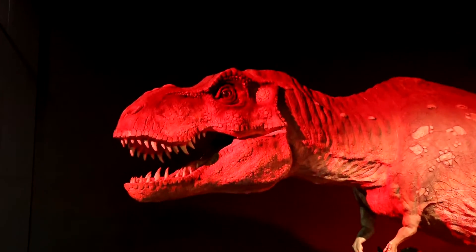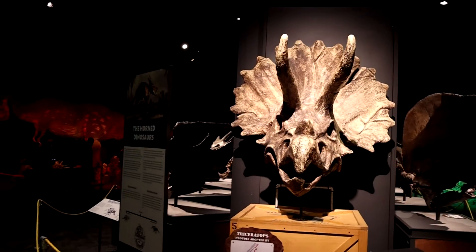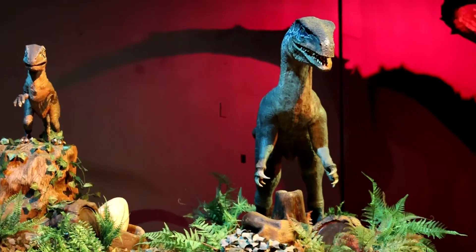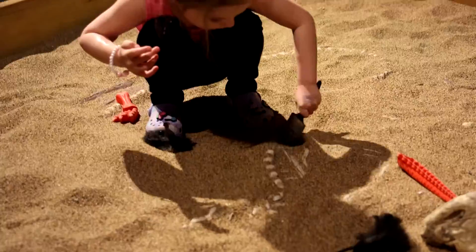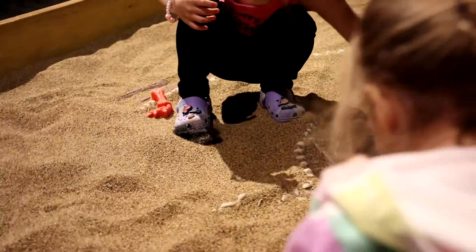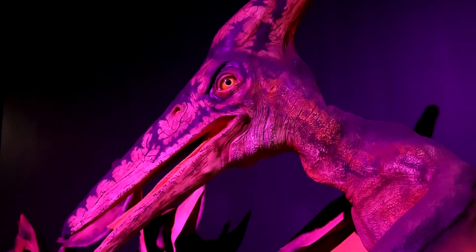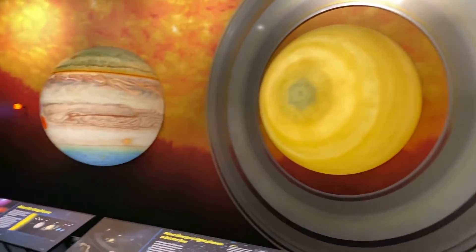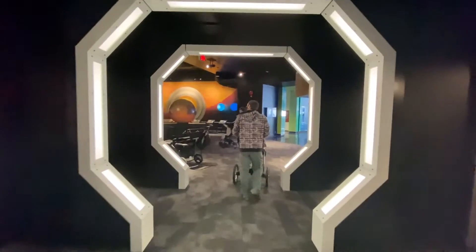Hear and see life-size animatronic dinosaurs roar as you discover 10,000 square feet of dinosaurs from around the world. Let the little ones get their hands dirty and dig for fossils in the sand. This exhibition is a must for any future paleontologist. Don't forget to check out the links below if you want to check out our other TELUS World of Science adventures.